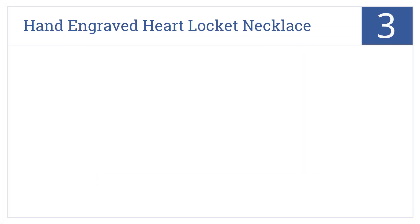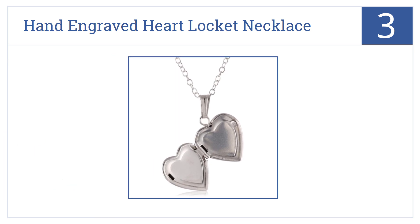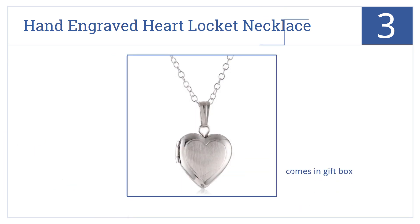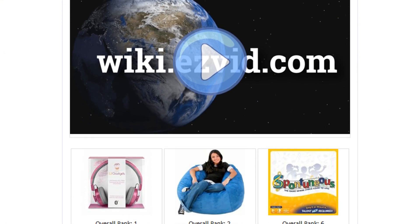Nearing the top of our list at number three, give your daughter, granddaughter, or niece a classic gift she'll cherish for years with this lovely silver hand-engraved heart locket necklace. It comes in a gift box and is crafted in 925 sterling silver. You can insert your own picture or message.